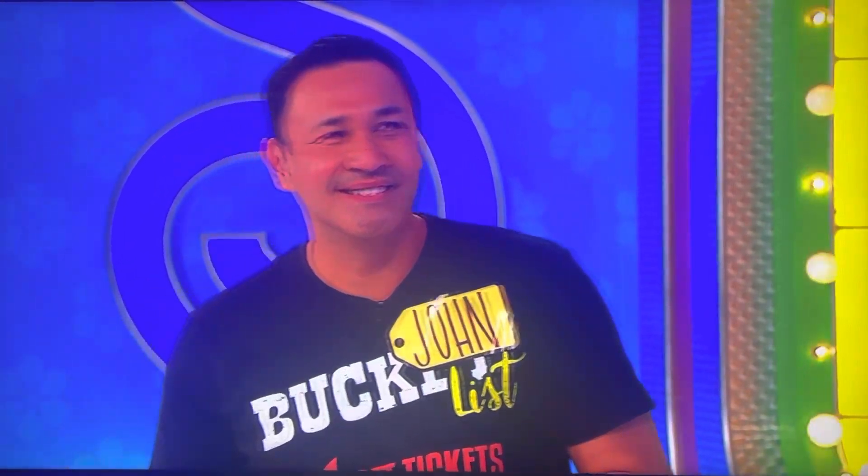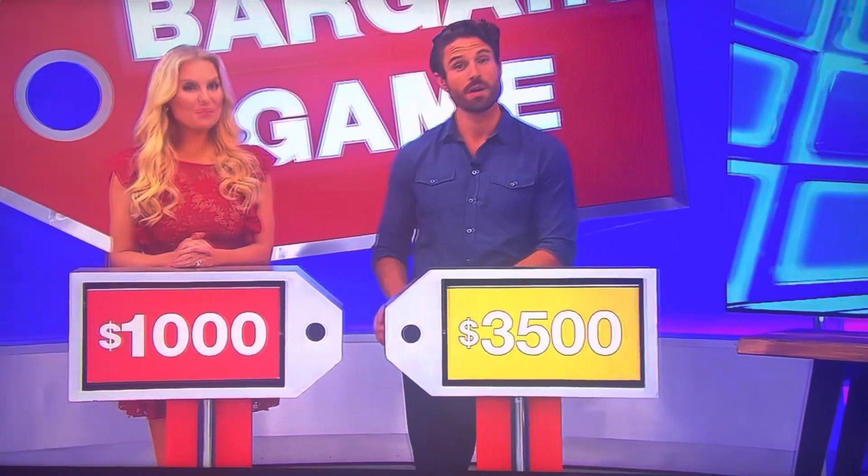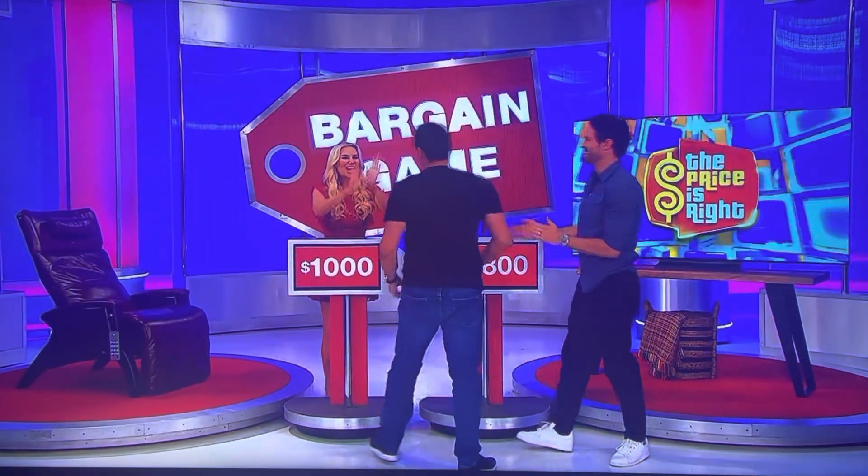77-inch TV. Bargain price, it's $1,700. Actual price is... $3,500. There you go. Absolutely win. We'll be right back, right after this.